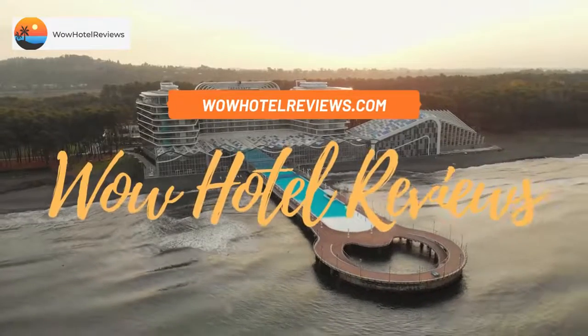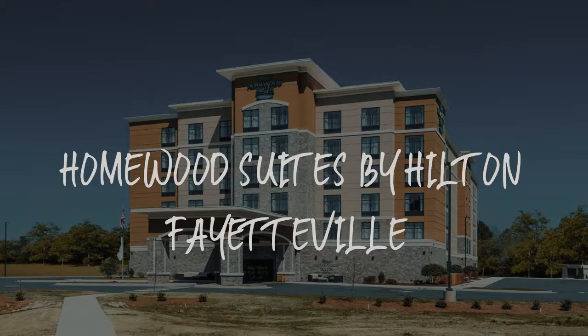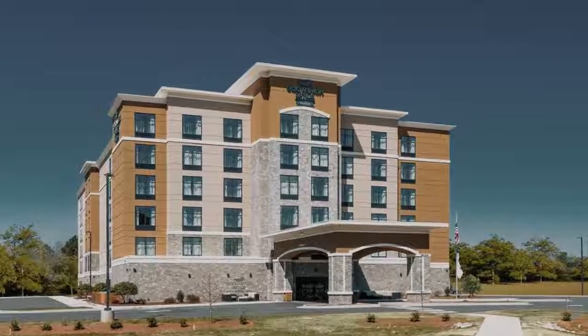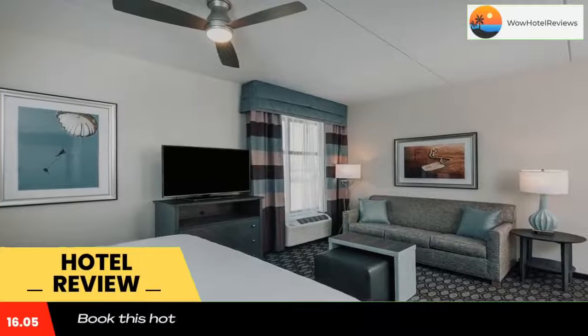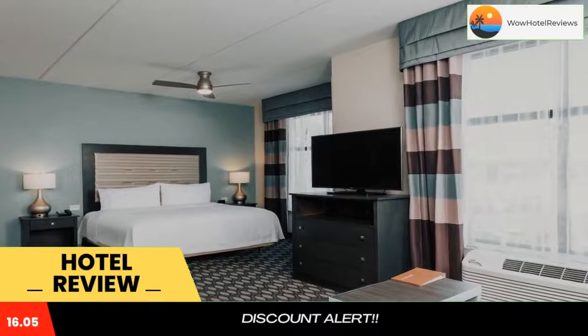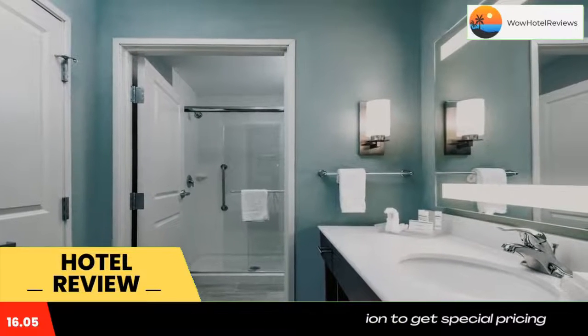Hello guys, welcome to Wow Hotel Reviews. Today I am reviewing Homewood Suites by Hilton Fayetteville, a three-star hotel. Please use our Booking.com link in the description to book the hotel and get special pricing. Some of the most popular facilities are one swimming pool, free parking, free Wi-Fi, non-smoking rooms, 24-hour front desk, and a tea/coffee maker in all rooms.